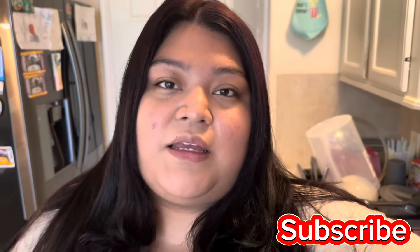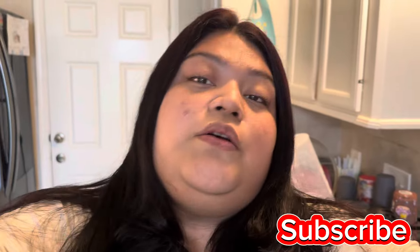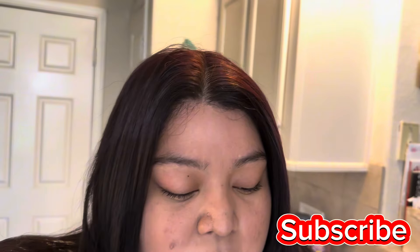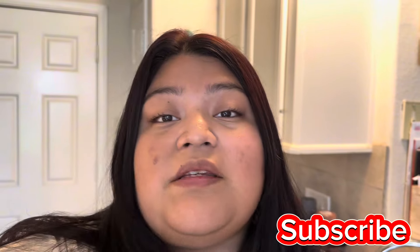Hi guys, thank you for clicking today's video. We have a vlog today! I wanted to go ahead and show you guys my meal plan for the week. What I do is I plan out the meal plan for five days, and then I find myself shopping Thursdays and finishing off Fridays. So that's what I'm gonna do — let me show you guys my meal plan.